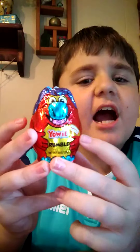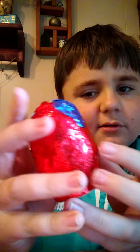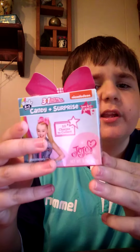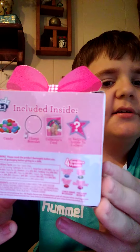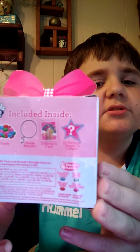Here we have the Yowie Rumble. It's from Yowie. We're also going to be opening a Kinder Egg, a Wonder Ball Plug Prize from Paw Patrol, and this brand new thing called JoJo Siwa Candy and Surprise. It comes with candy, a bracelet, and a collector's sticker. So that's pretty cool.